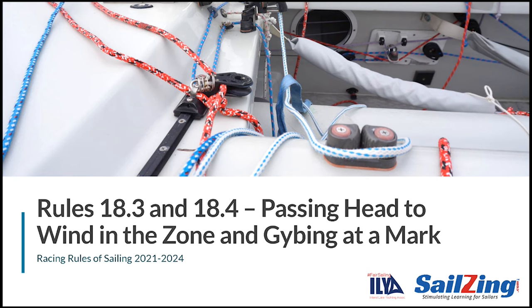Rule 18, Mark Room, is a complex rule, so we're covering it in three separate videos. Previous videos covered rules 18.1 and 18.2. This video discusses rules 18.3 and 18.4, regarding passing head to wind in the zone and jibing at a mark.